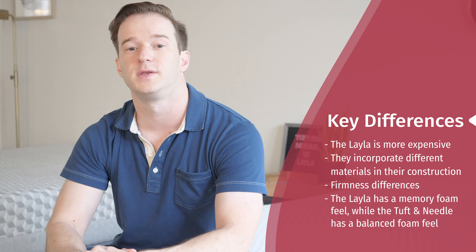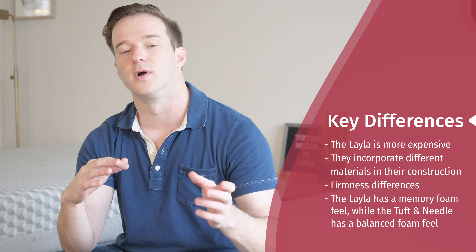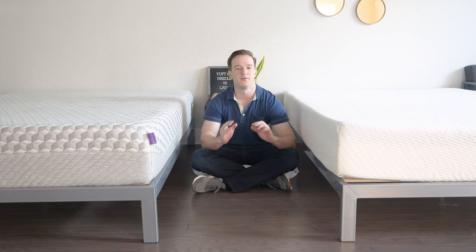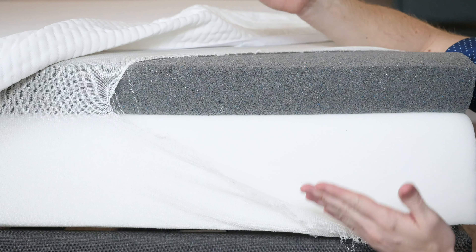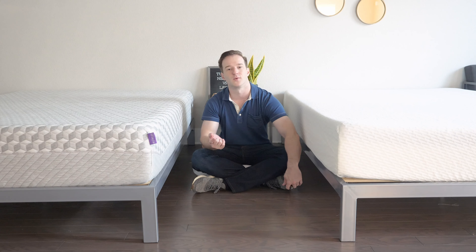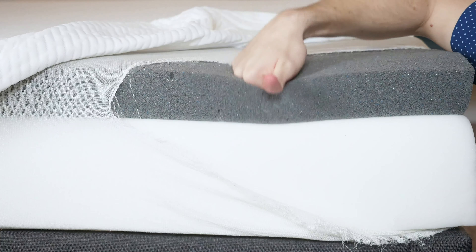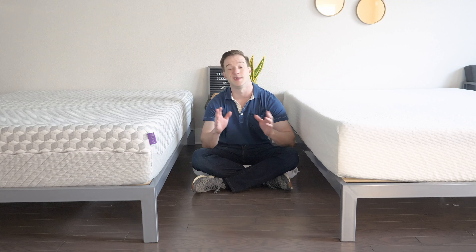There are feel differences too — really just that memory foam feel of the Layla versus more of a balanced feel overall from the Tuft & Needle. The Tuft & Needle has very no-frills, simple construction: basically just two layers — a base layer and then three inches of a comfort layer. It's a proprietary adaptive foam that combines memory foam and latex-like qualities. It should have pretty good pressure relief but it's also very responsive, so you won't get that feeling of getting stuck. You'll feel more like you sleep on top of the Tuft & Needle.